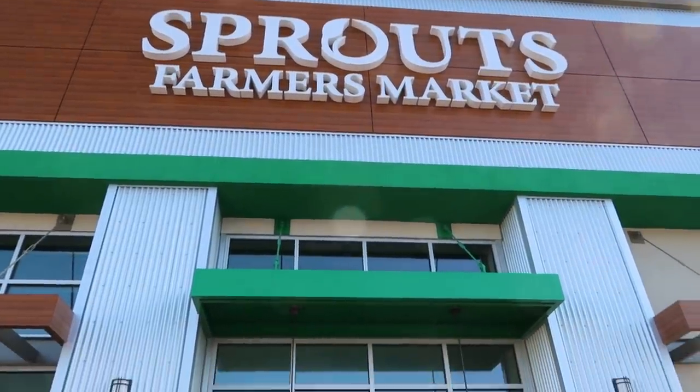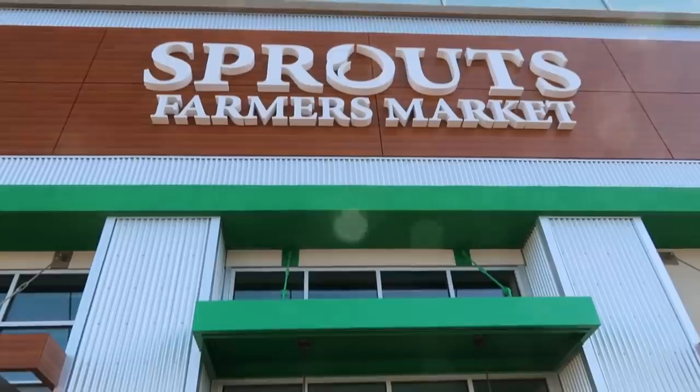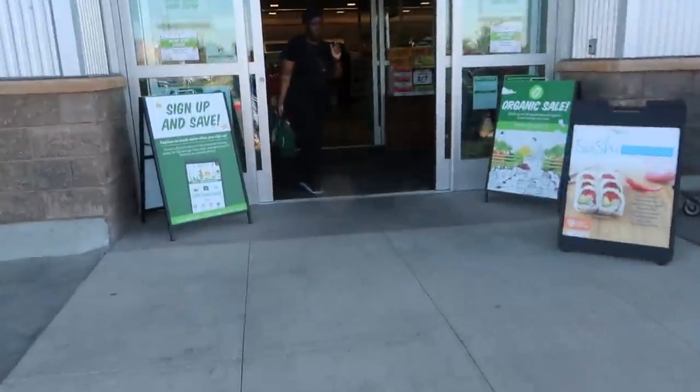Hey my pretties, welcome back. Today we're headed inside of Sprouts Farmers Market to go pick up a few things.